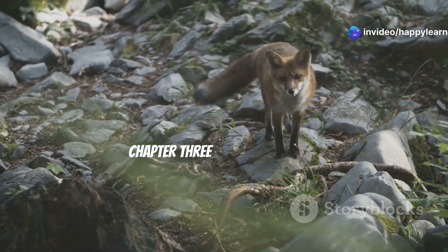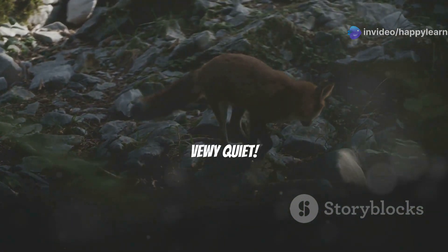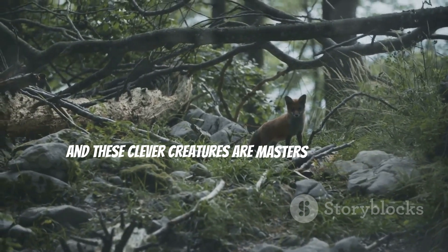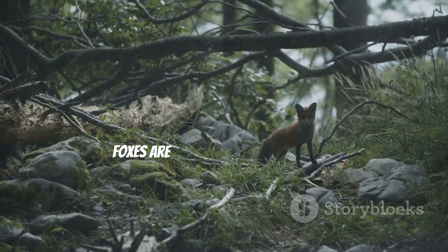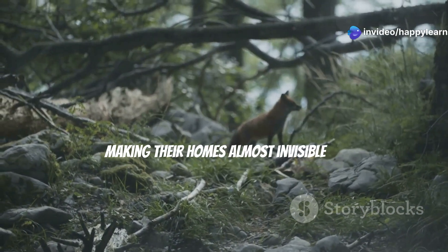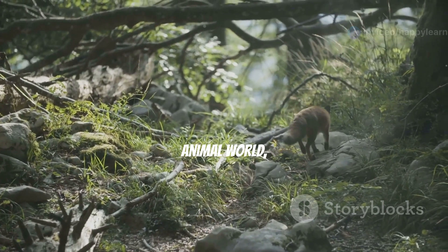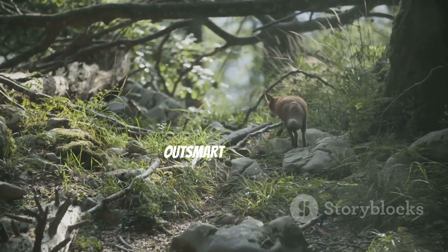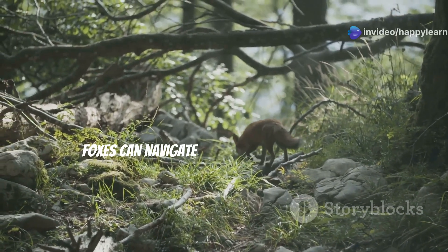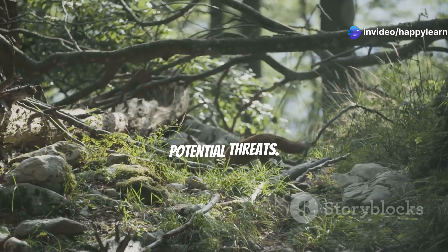Chapter three — sneaky fox dens! Be very, very quiet, we're tiptoeing into the world of fox dens, and these clever creatures are masters of disguise. Foxes are known for their incredible ability to blend into their surroundings, making their homes almost invisible to the untrained eye. They're like the secret agents of the animal world, using their cunning and stealth to outsmart everyone, always staying one step ahead of potential threats.